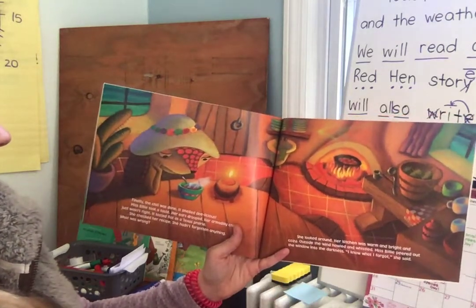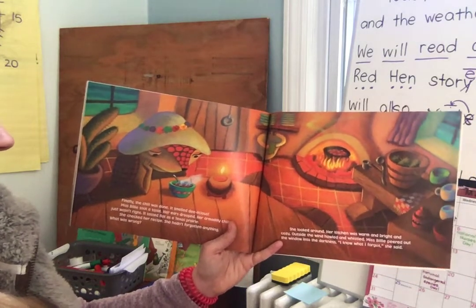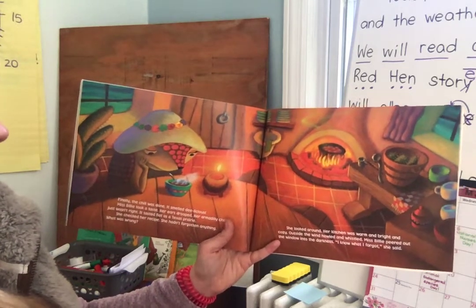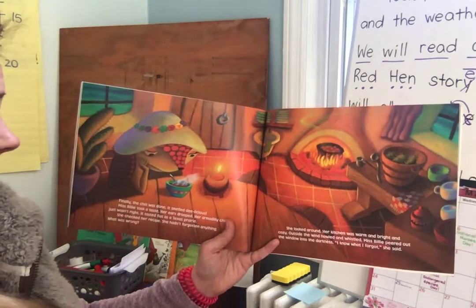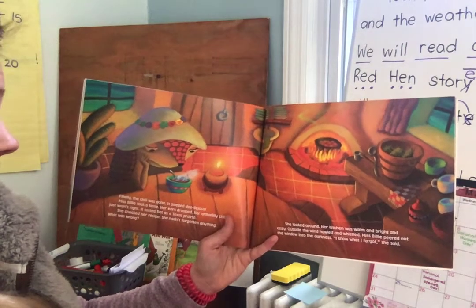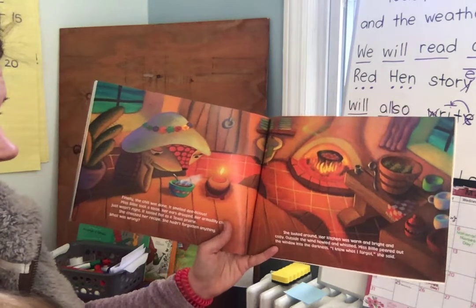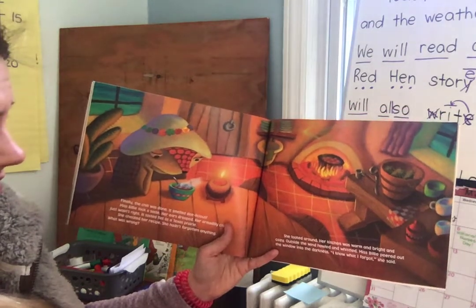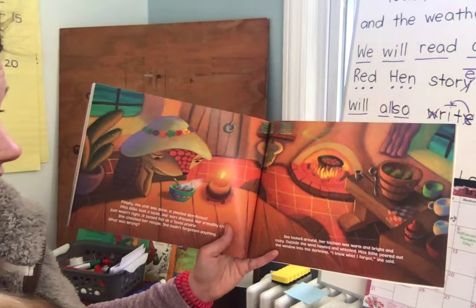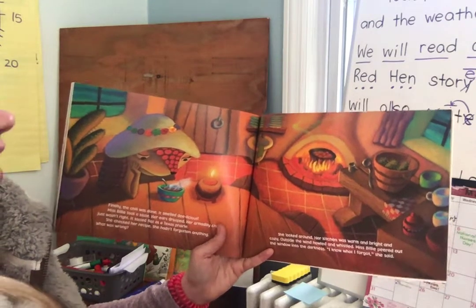Finally, the chili was done. It smelled delicious. Miss Billy took a taste. Her ears drooped. Her Armadillo Chili just wasn't right. It tasted flat as a Texas prairie. She checked her recipe. She hadn't forgotten anything. What was wrong? She looked around. Her kitchen was warm and bright and cozy. Outside, the wind howled and whispered. Miss Billy peered out the window into the darkness. "I know what I forgot," she said.